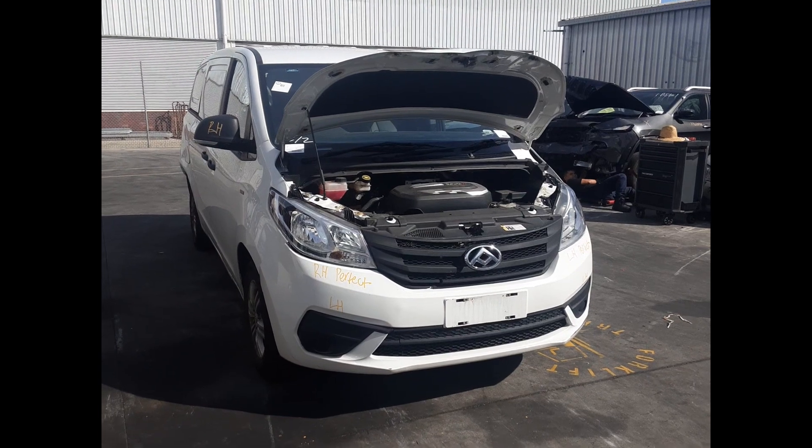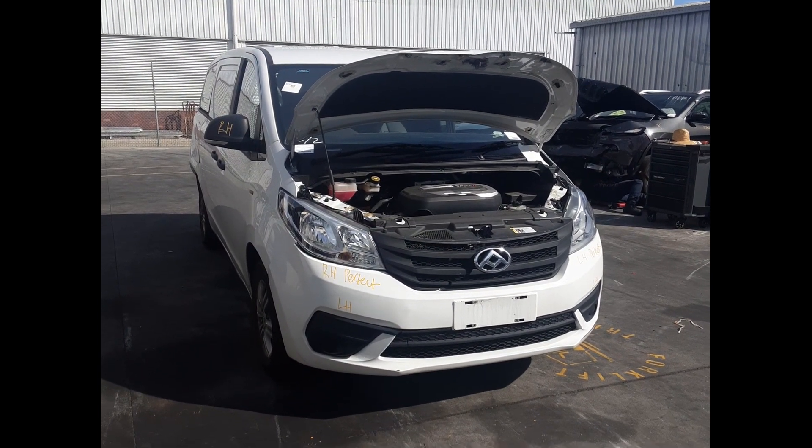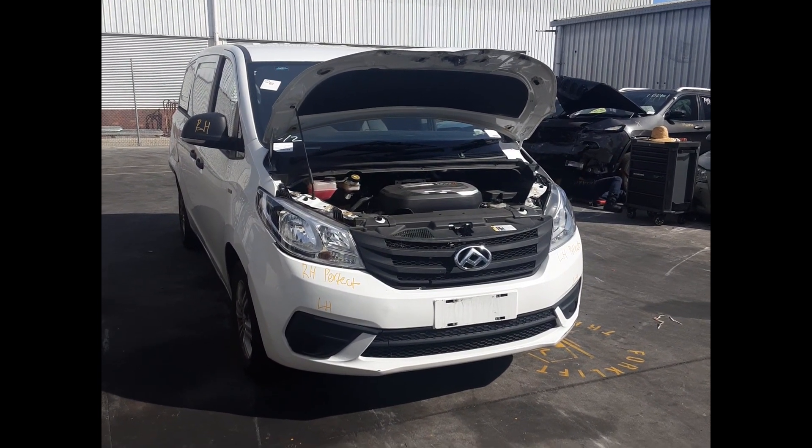Hi, this is Luke from Total Parts Plus. Today we have a 2023 LDV G10, stock number 6030.